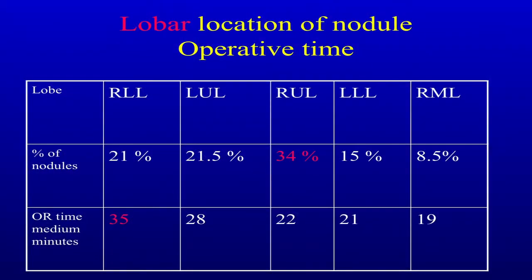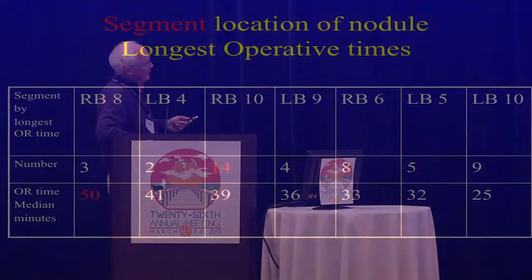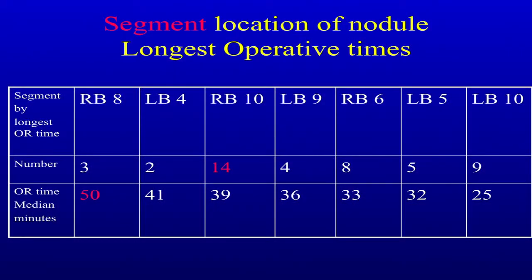Most of the nodules were in the right and left upper lobes, but the ones that took the longest time were in the lower lobe and the anterior segments and superior lingula of the left upper lobe. The flat surfaces of the lung where you've got a deep nodule — that's the tough part. The posterior basal segments in the lower lobes caused us the most problems; hard to get the stapler on sometimes.